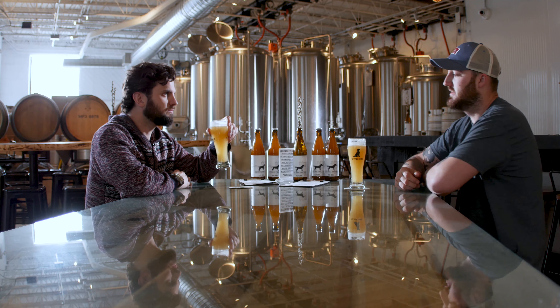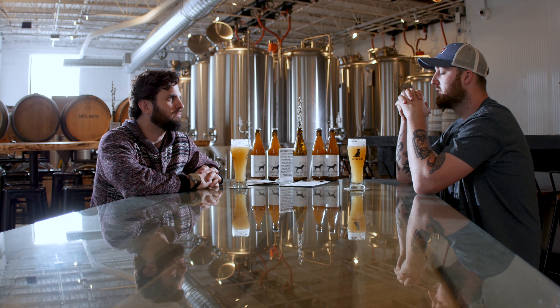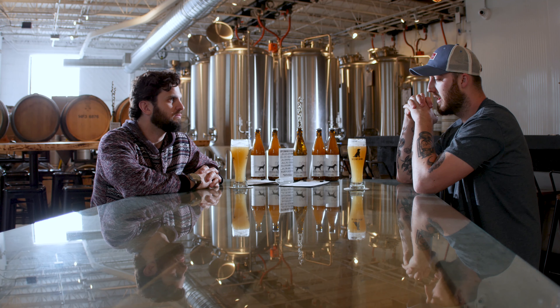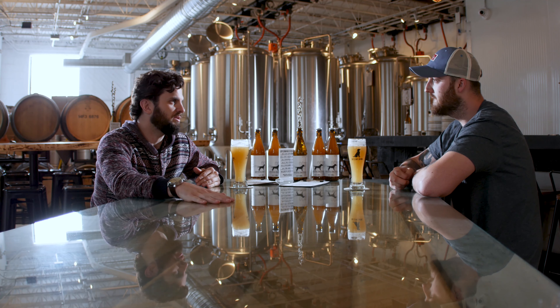I was actually packaging this today, so instead of pulling off the taps I just ripped it out of the bright tank — it's super fresh, about as fresh as you're going to get. It's surprisingly light in feel compared to how it looks. It's super hazy and almost looks heavy, but when you taste it it's light, refreshing and smooth. Really good. It's got a little bit of citrus, a little bit of complexity. Definitely trying to make something crushable and refreshing, with more of a malt base like an American Pale Ale as opposed to an IPA.